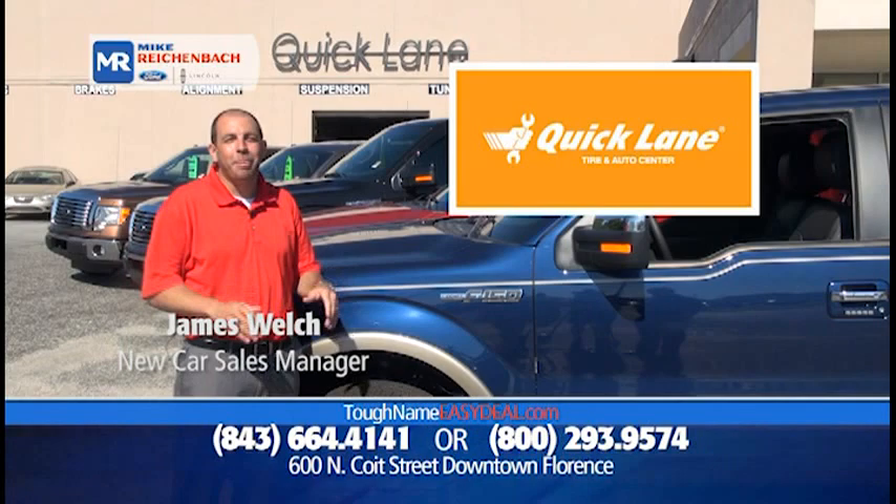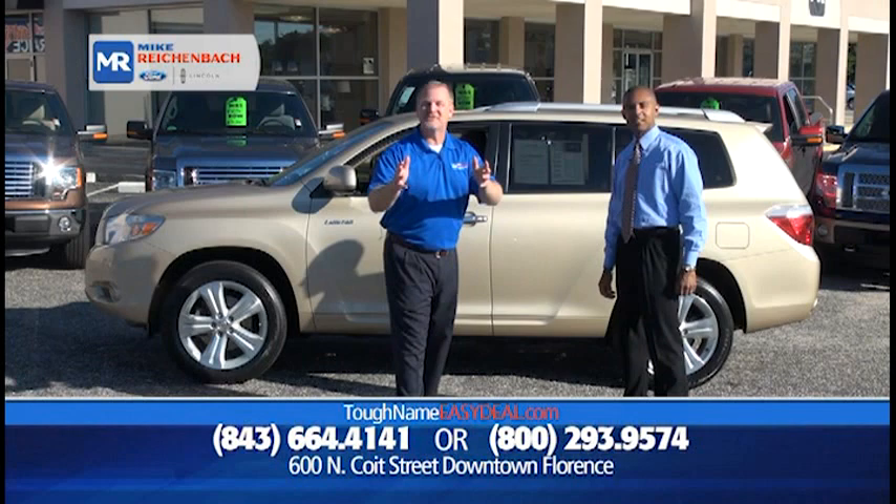Don't go anywhere because we'll be right back. We service what we sell right here at our Quick Lane Tire and Auto Center — any make, any model, any time. No appointment necessary. Just drive into the Quick Lane.